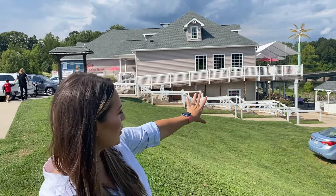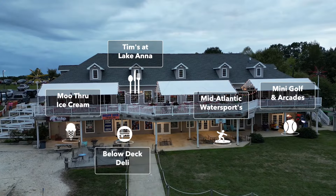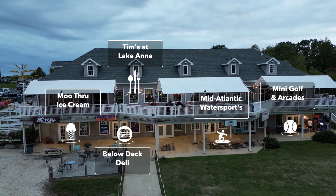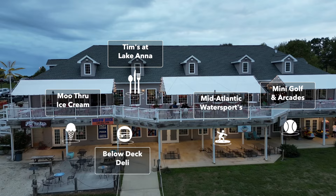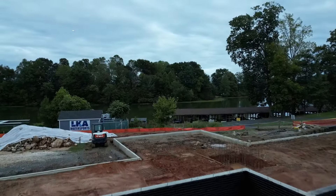This hotspot features Tim's Restaurant, which serves American and seafood. But don't forget to check out the businesses underneath Tim's: there's Moo Through Ice Cream, which is so delicious, a deli, watercraft rentals, and mini golf with arcades. A waterfront motel is also under construction as of 2024, right next to Tim's.